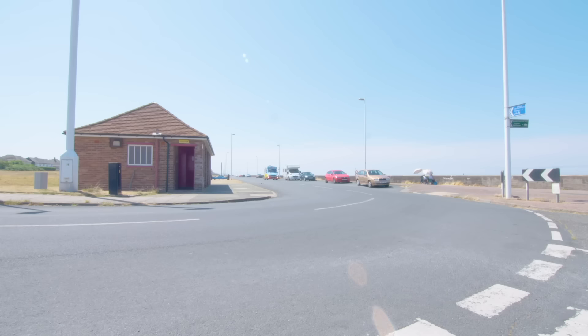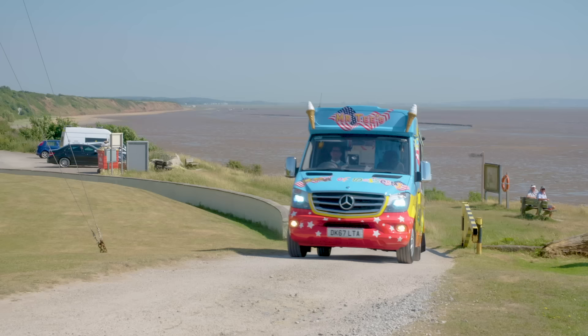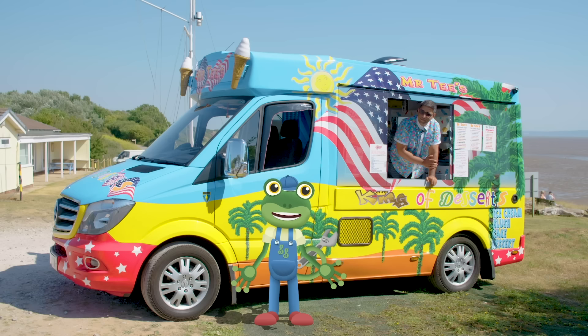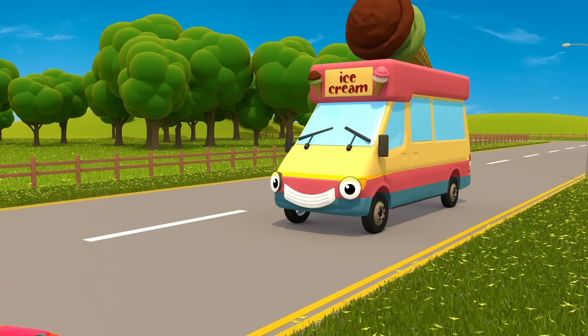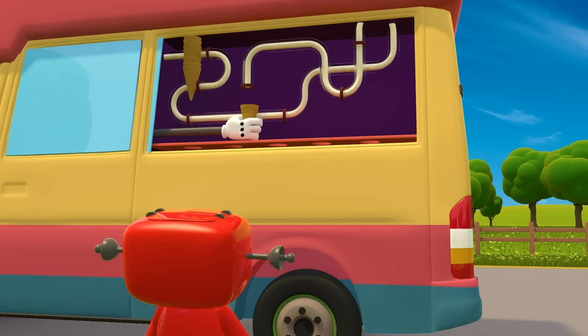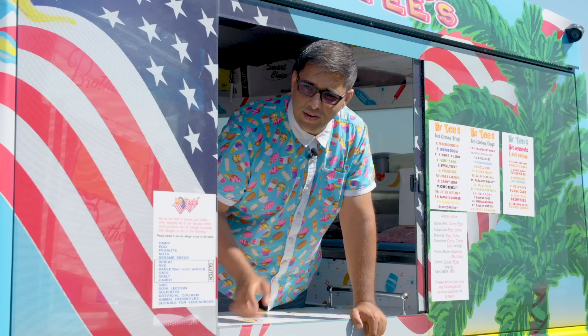Here he comes now! Hiya Gecko! Hello Mr T, thanks for coming! So what's the plan? Well, I think it's about time that my friend Vicky the Ice Cream Van had a treat of her own. She's always so busy serving yummy ice cream treats to other people that I thought it was about time someone made a treat for her. What a lovely idea Gecko! Let's make Vicky the biggest, best ice cream ever! Hop in!